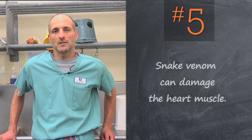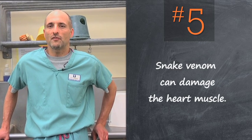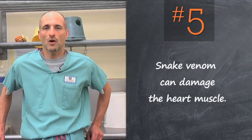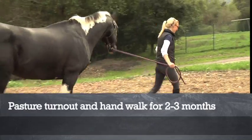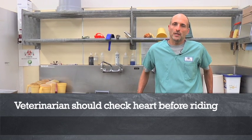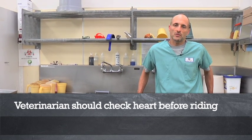The snake venom does not remain in the system for very long, but it's more the after-effects of the venom on the heart muscle — called the myocardium — that warrants keeping your horse rested for a two-to-three month period after a snake bite, with just pasture turnout and hand walking. Then make sure your veterinarian listens to your horse's heart and looks over your horse before you start riding again.